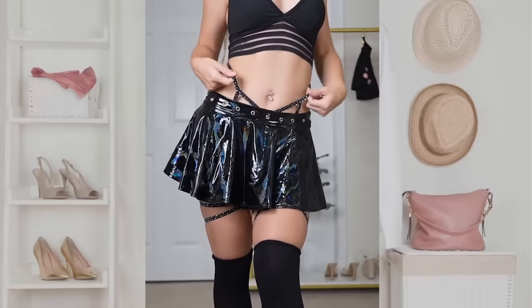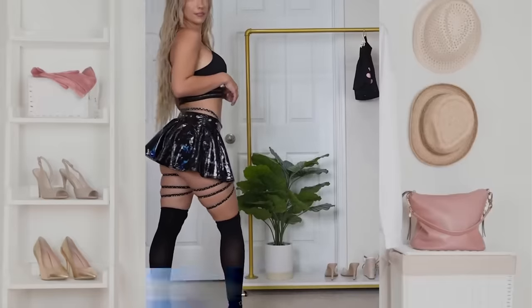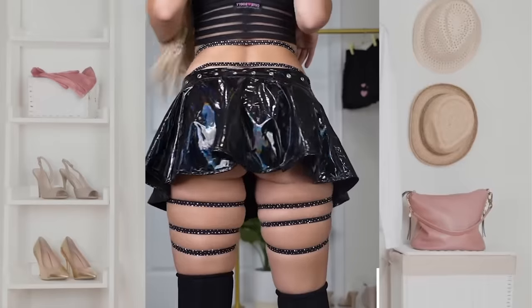I really like this color. Next we got this black leather miniskirt combined with black stockings, a cute top and black heels. I really like this all black outfit.